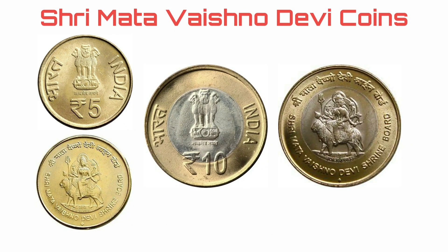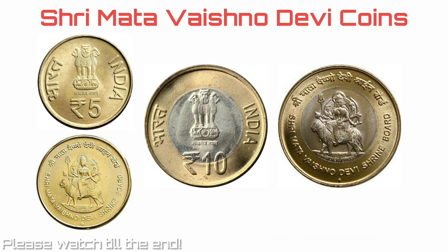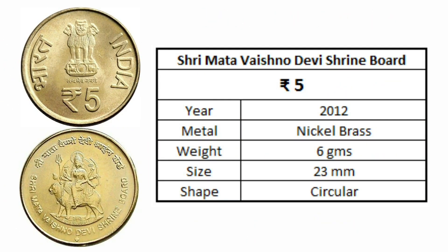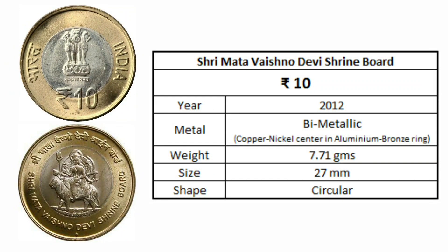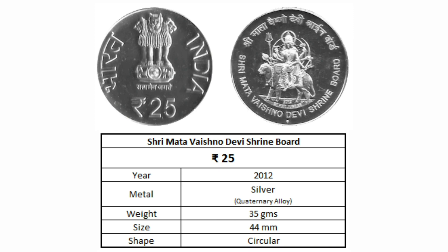In recent times, there are many videos mentioning high valuations of 5 rupees and 10 rupees commemorative coins of Shri Mataveshna Devi Shrine Board. The coins were released in 2013 on the occasion of the Silver Jubilee of Mataveshna Devi Shrine Board. A 25 rupees non-circulating coin was released along with the 5 rupees and 10 rupees circulating ones.